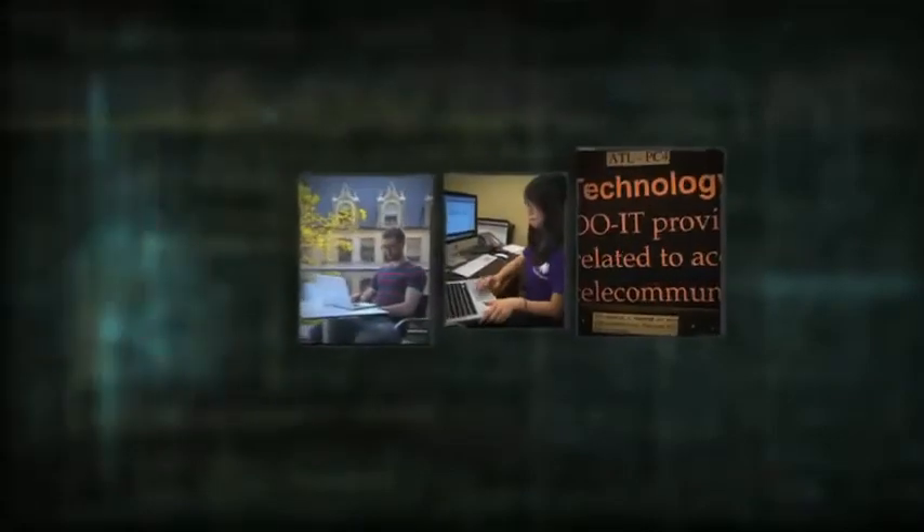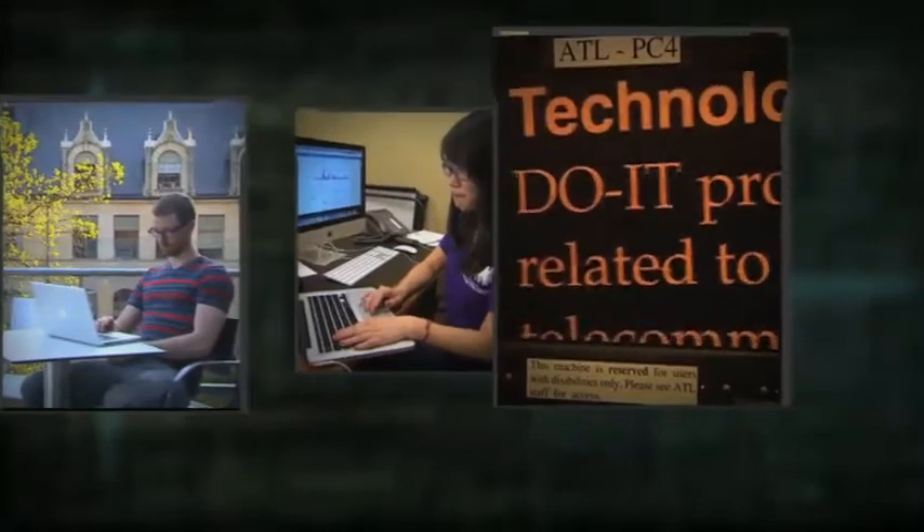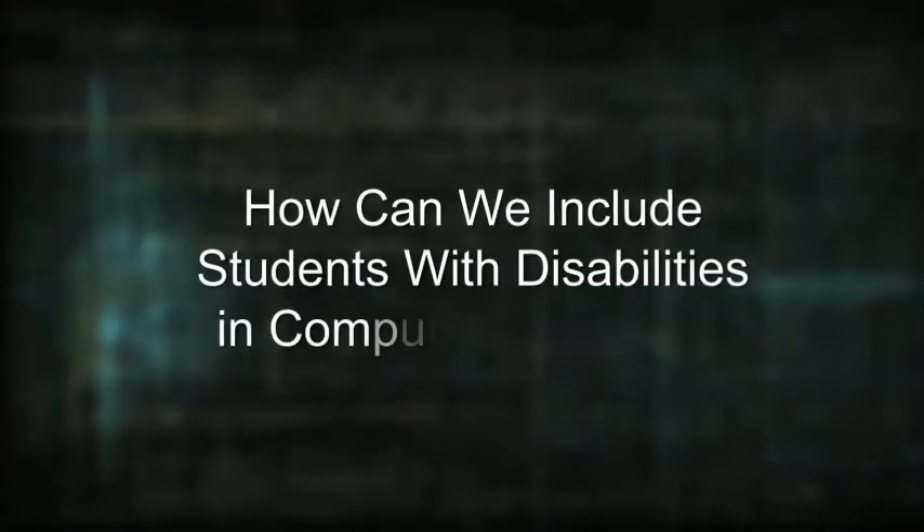A woman in dark glasses taps on a cell phone screen. Large print appears on a monitor. How can we include students with disabilities in computing courses?